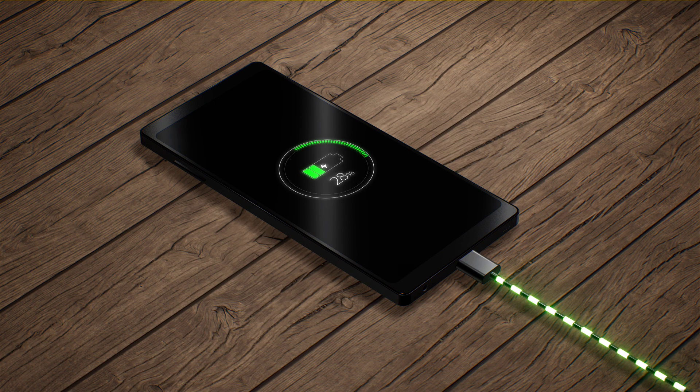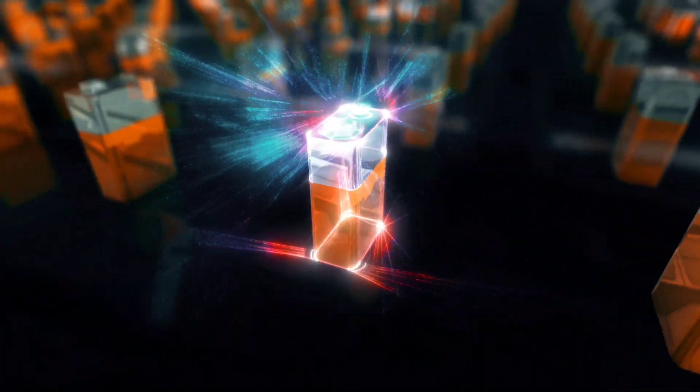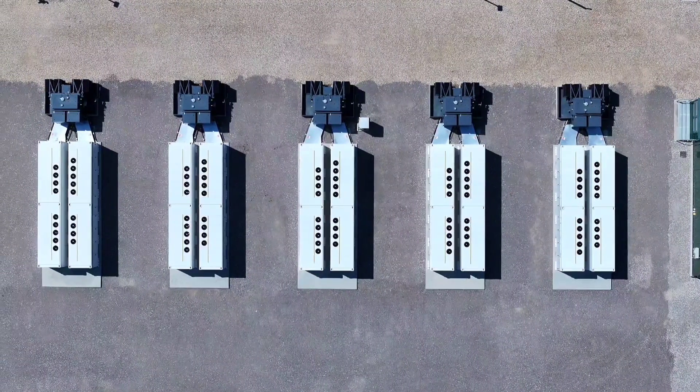Imagine a world where your phone charges faster, your grid storage lasts longer, and your battery doesn't catch fire. Sounds futuristic? Not anymore, because a new breakthrough from China may have just pushed us one giant leap forward in battery technology.